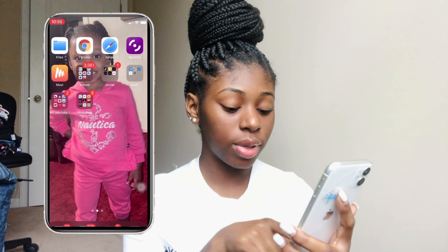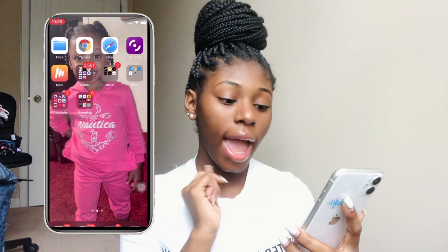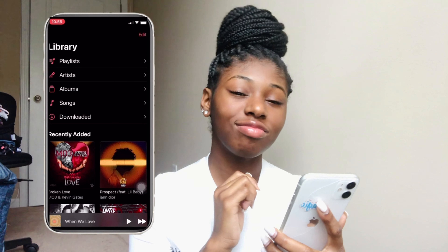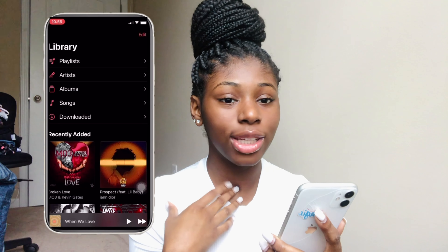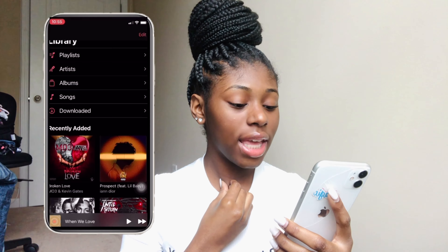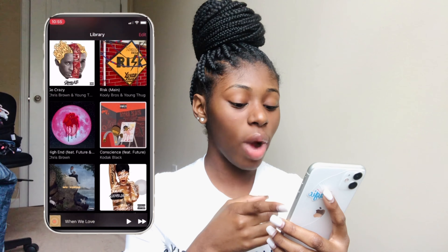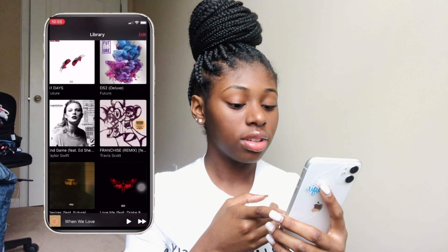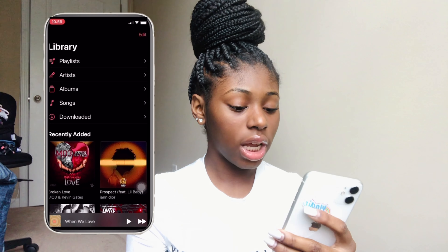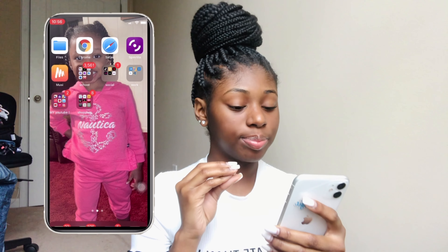On the bottom dock, my main apps are Calls, Text Messages, Instagram, and Music. I will be doing a music playlist video. I don't really make playlists — I think I'm the only person who doesn't. Y'all can get a good look at what I listen to. I listen to a lot of different music, but it's not my favorite music video.